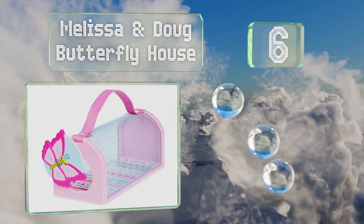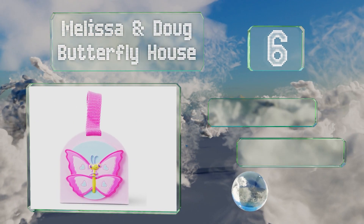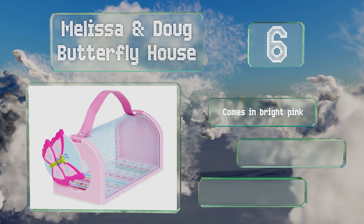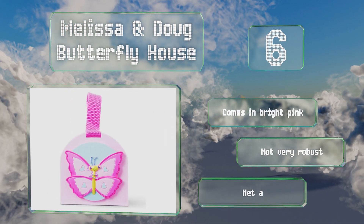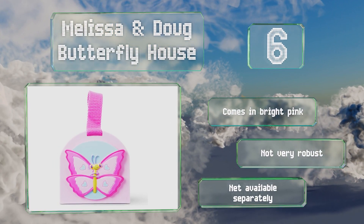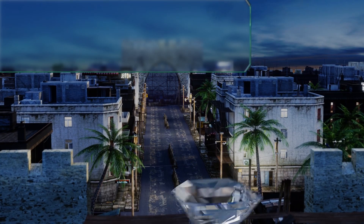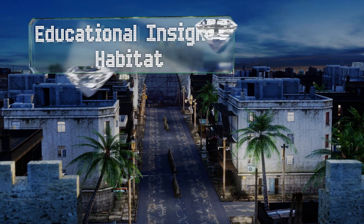Moving up our list to number 6, the Melissa and Doug Butterfly House is perfect for youngsters who are eager to see these creatures up close. It's got a strong carrying handle, a wire mesh body so you can see what's inside, and a sliding door that opens easily. It comes in bright pink, however it's not very robust and a net is available separately.